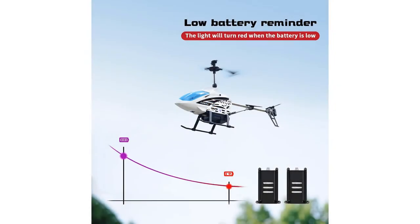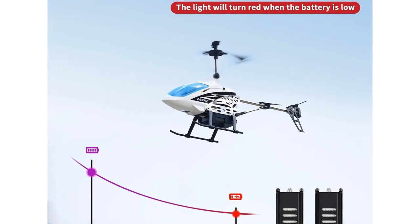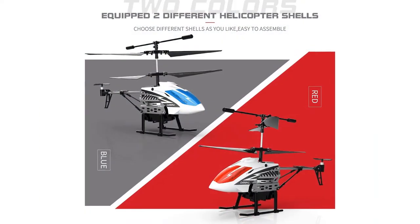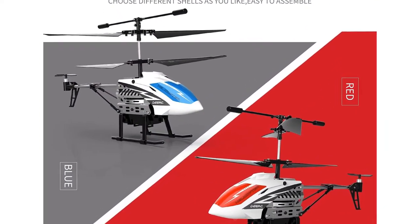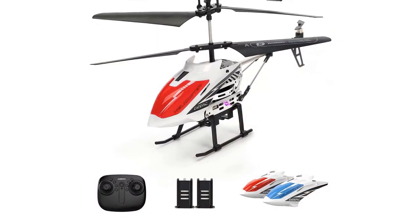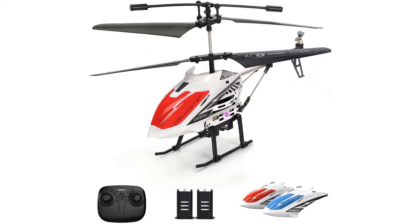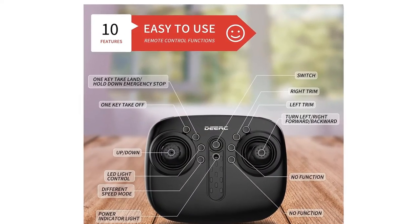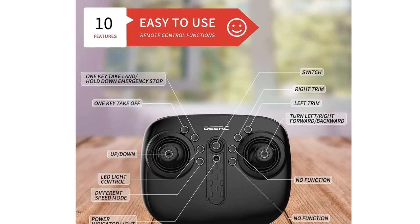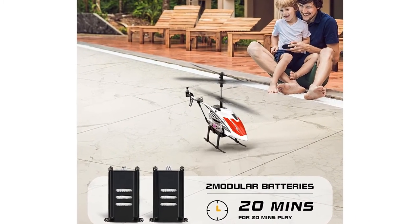There are also buttons for high and low speed on the controller, and the copter has built-in LEDs for flashy low-light flights. The only downside to the Dirk DE-51 is the instructions — they're a confusing mess. Thankfully, anyone who's put together a piece of furniture without creating new four-letter words will be able to figure it all out sans instructions. If you have a beginner or a more advanced pilot in the house, the Dirk is the best RC helicopter for your money.